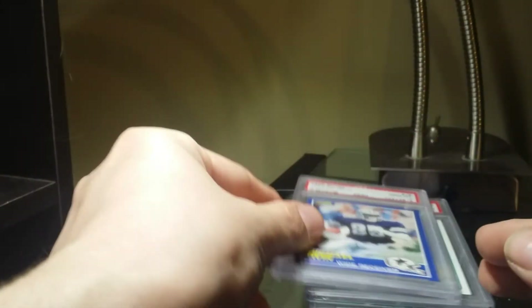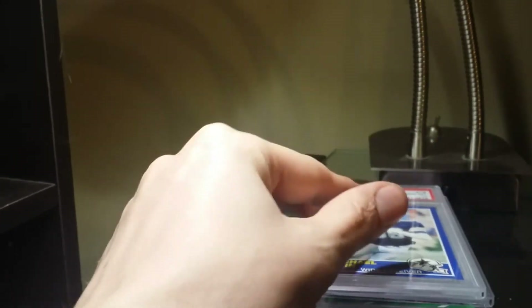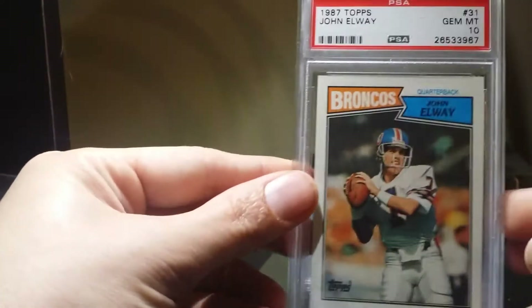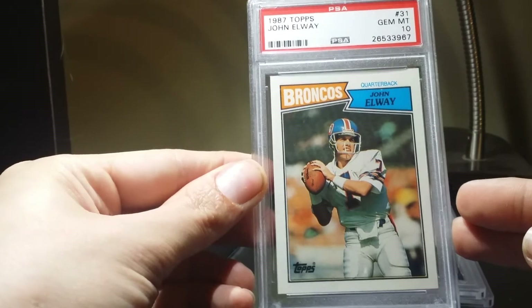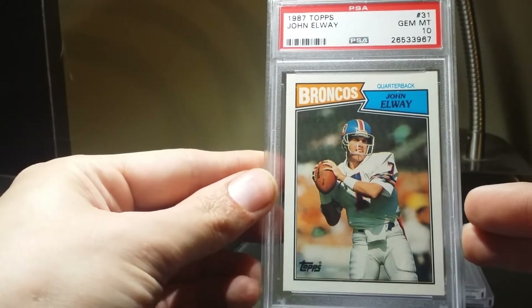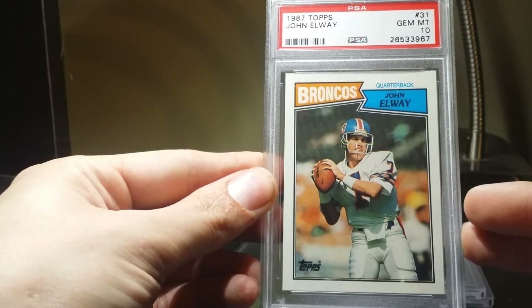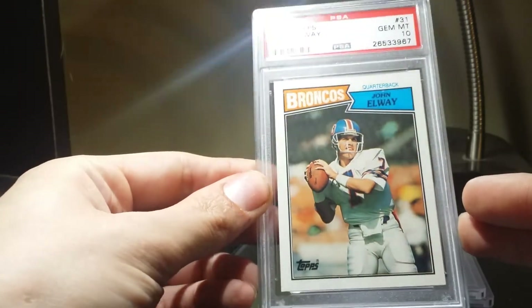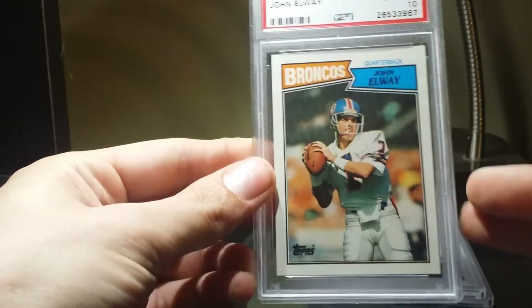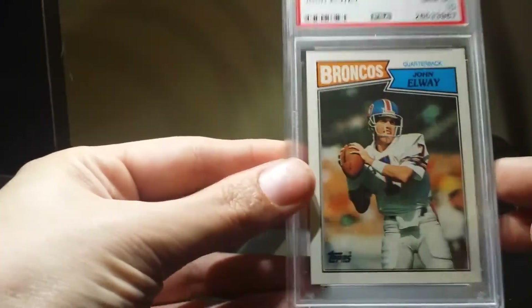I added my second Jerry Rice card. I have his 1988 Topps, and I found his 1987 Topps — I believe this was a PWCC auction that I won. I got it for a fair price and it's a Gem Mint 10. Pretty cool.